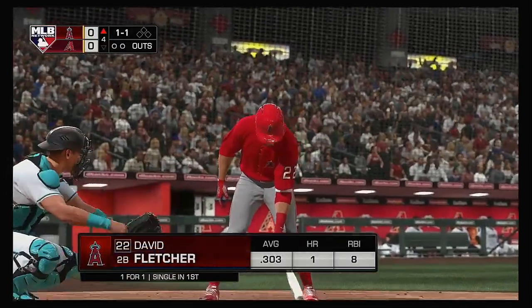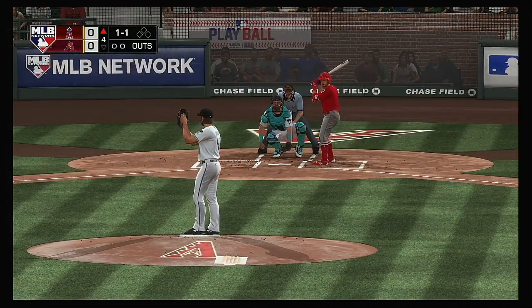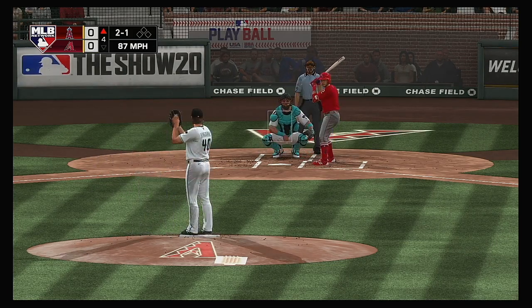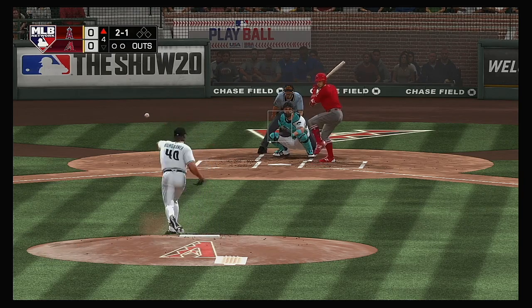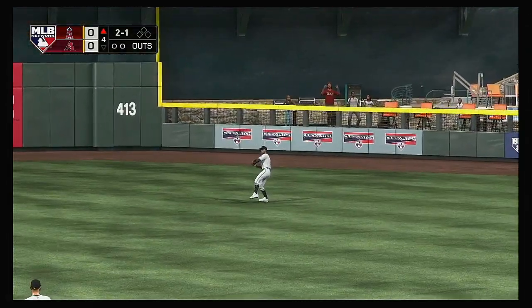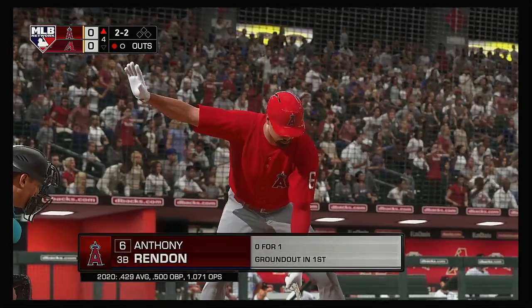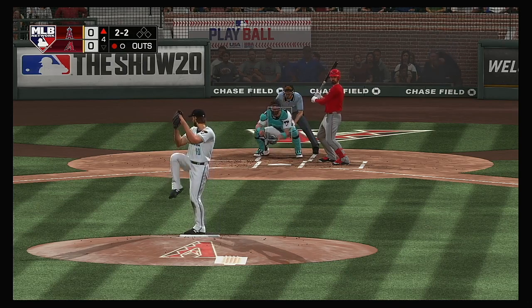All set for the start of the fourth. Ready now for L.A. — David Fletcher. He reached on a single in his first try. The 1-1 pitch is taken for ball two. Still all zeros in the run column here in the fourth inning. We have so many games that are 12-10 and 9-8 — it's nice to see a low-scoring pitcher's duel for once. Digging in next, Anthony Rendon. He's 0-for-1 thus far. Pitching has the upper hand early as we're scoreless in inning number four.